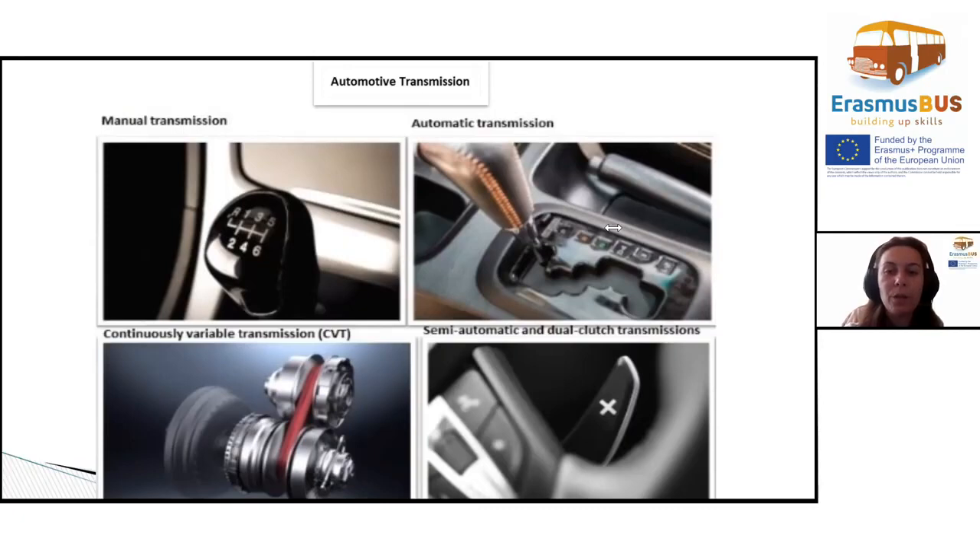Though most automatics can match a manual transmission for performance or fuel economy, modern examples are much closer than previous generations. Some late model cars are equipped with transmissions hosting eight or even nine forward gears.